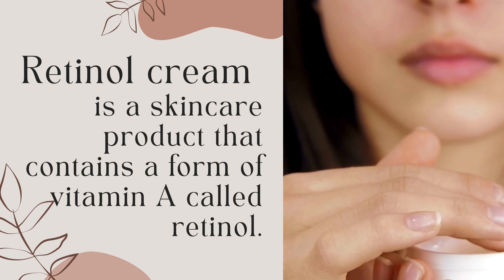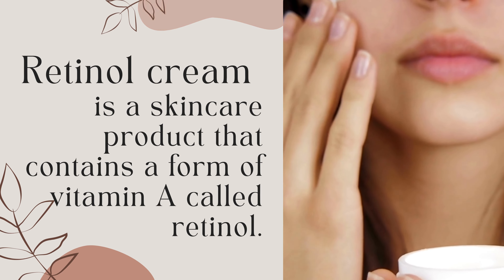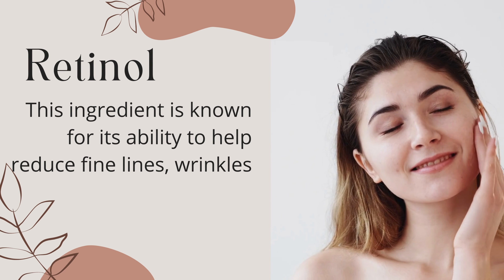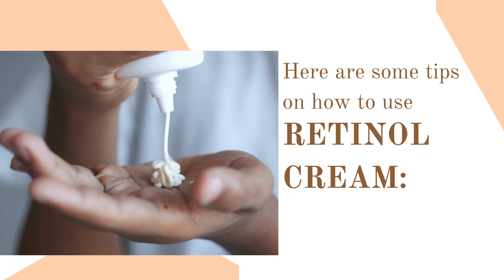Retinol cream is a skincare product that contains a form of vitamin A called retinol. This ingredient is known for its ability to help reduce fine lines, wrinkles, and other signs of aging by stimulating collagen production in the skin. Here are some tips on how to use retinol cream.